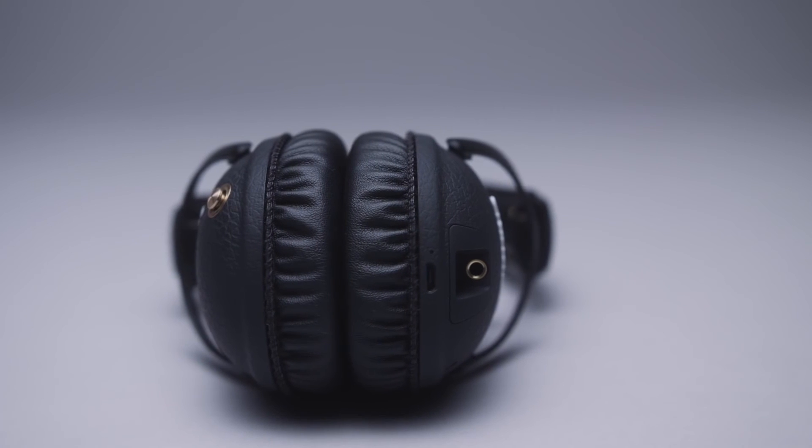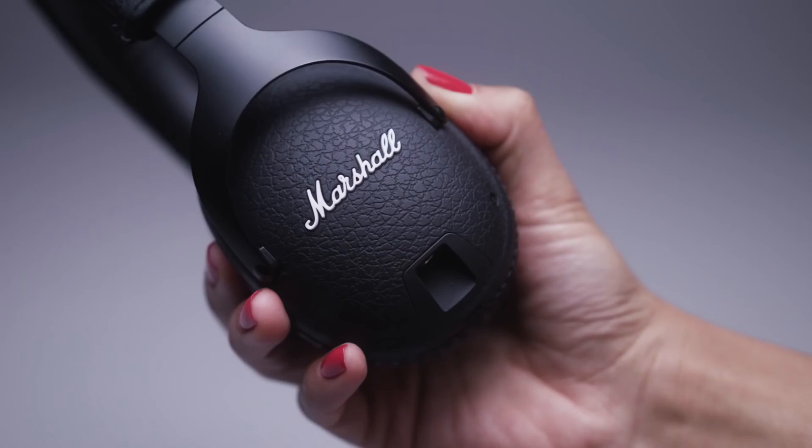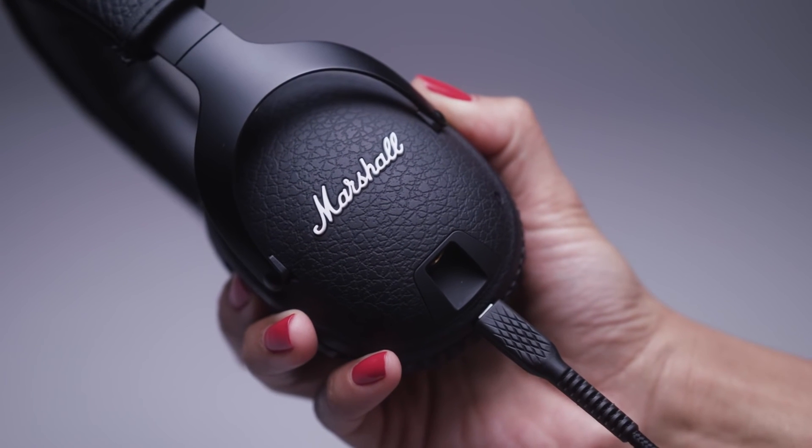In addition to the detachable 3.5mm coil cord, a micro USB charging cable comes with each pair of headphones.